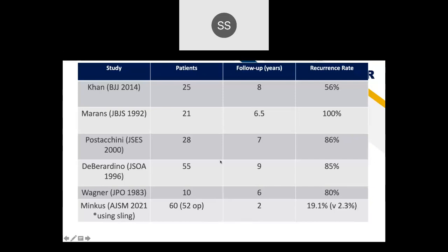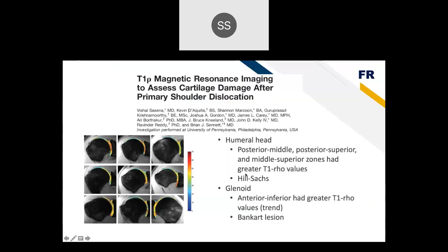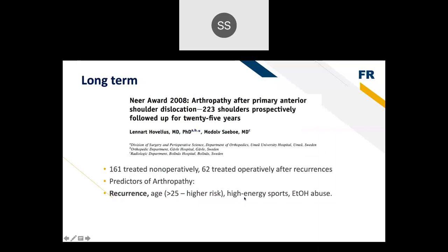A recent study comparing a sling to early surgical intervention showed only 2% recurrence with operative treatment, suggesting we may be leaning toward more operative intervention. Studies have also shown increased risk of arthritis after shoulder dislocations, with cartilage damage demonstrated on T1-Rho MRI at multiple aspects of the humeral head and at the anterior inferior Bankart region.